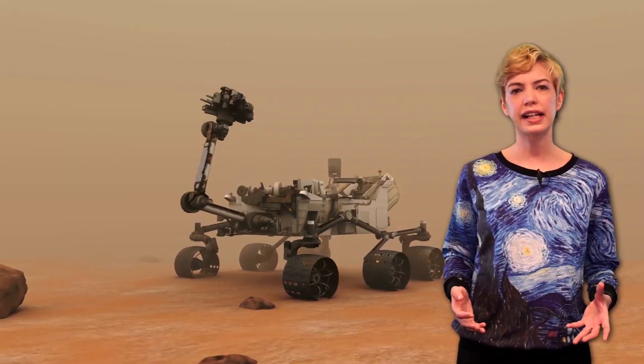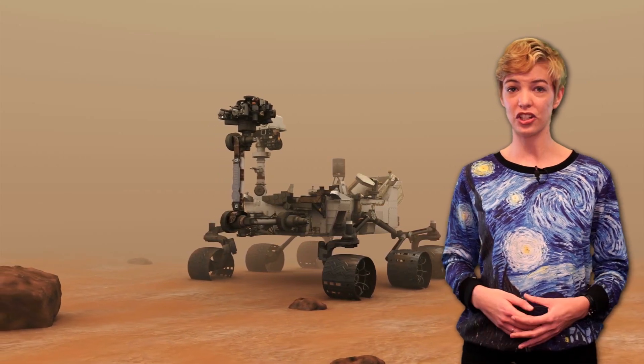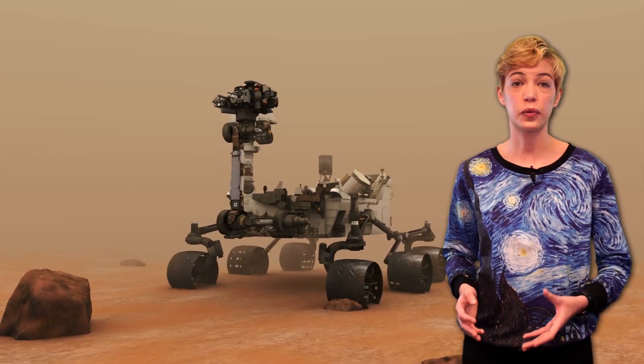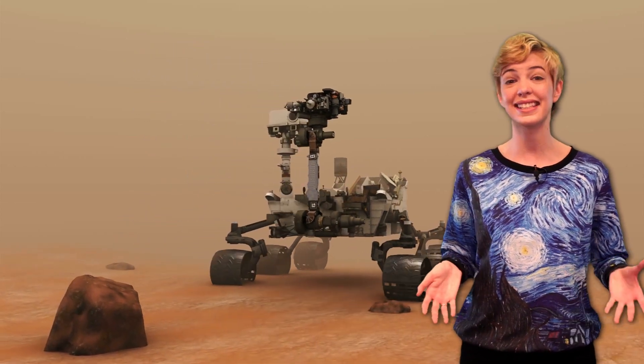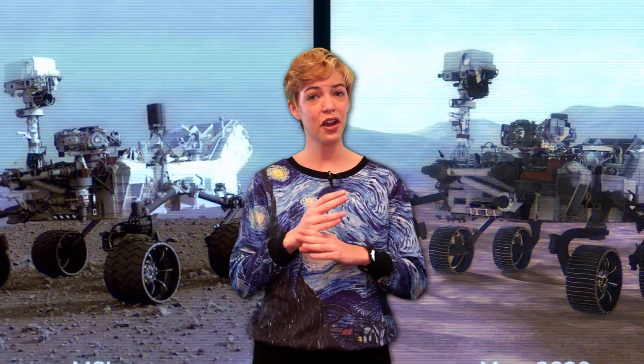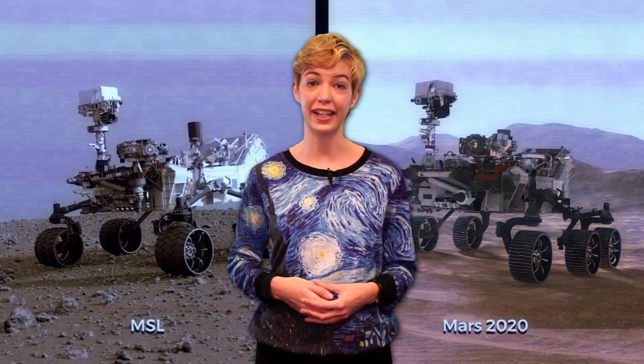This might just seem like it's for aesthetic purposes, but every change made to Mars 2020 was done with purpose. The straighter wheel design will allow the rover to better adapt to both Mars' rocky and sandy surfaces. Plus, if the two ever did cross paths with one another, we could safely tell where each one went just by looking at their tracks.